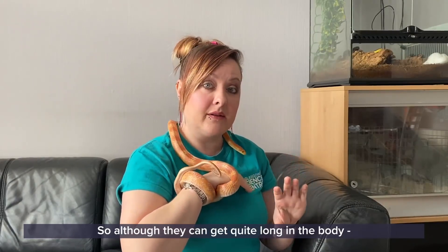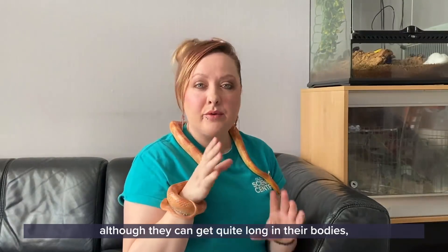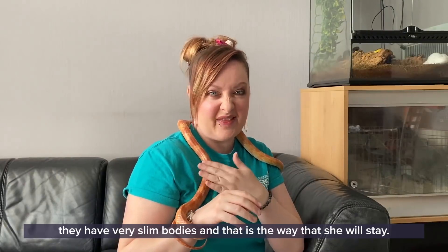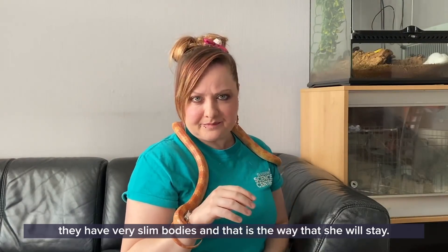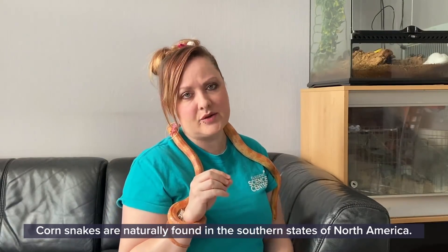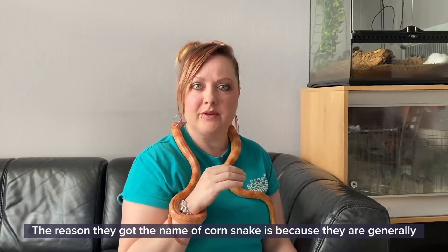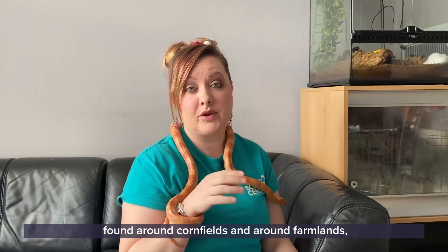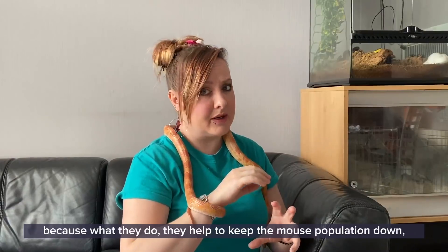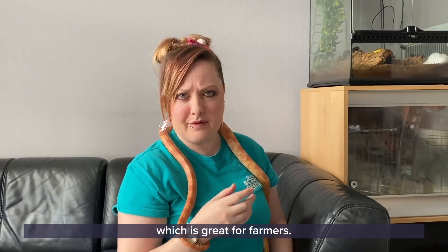Although they can get quite long in their bodies, they have very slim bodies and that's the way she will stay. Corn snakes are naturally found in the southern states of North America, and the reason they got the name corn snake is because they are generally found around cornfields and farmlands. They help to keep the mouse population down, which is great for farmers.